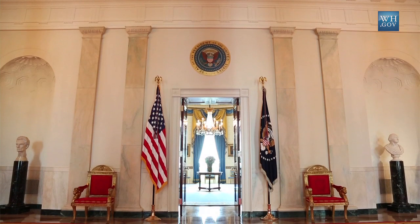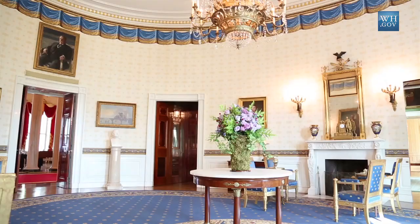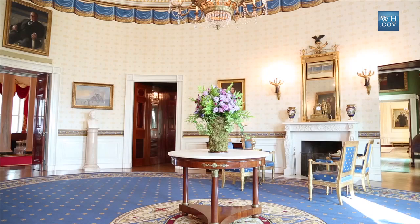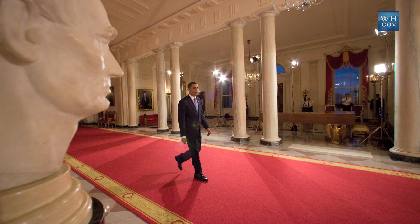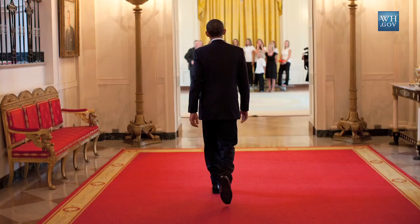We're standing outside the Blue Room in the Cross Hall on the state floor of the White House. The Blue Room is a main receiving room for the House and often a place where the President might stand and greet key guests before coming through the door behind me and turning to go down to the East Room for a major speech, an awards ceremony, or bill signing.